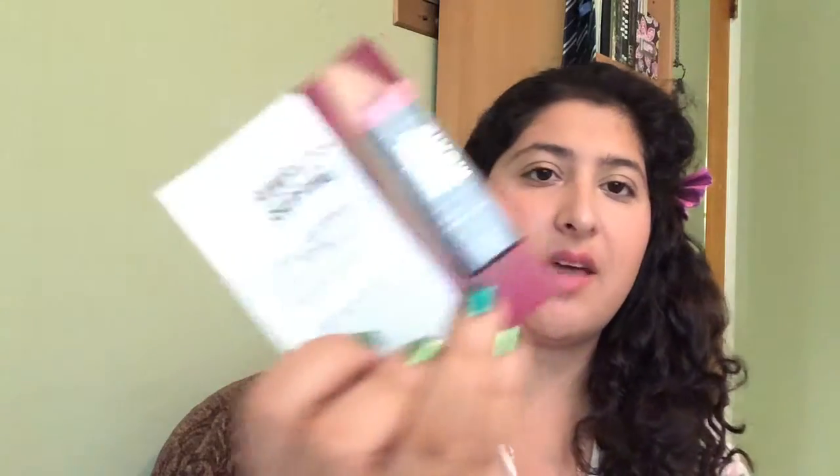My second favorite thing — and I'm wearing this lipstick — is a Bare Minerals Marvelous Moxie lipstick in Get Ready. It came in a little card that says 'Life's short to wear bright lipstick,' which made me laugh. The color is kind of a peachy, corally pink. It's really cute and I'm wearing it right now.